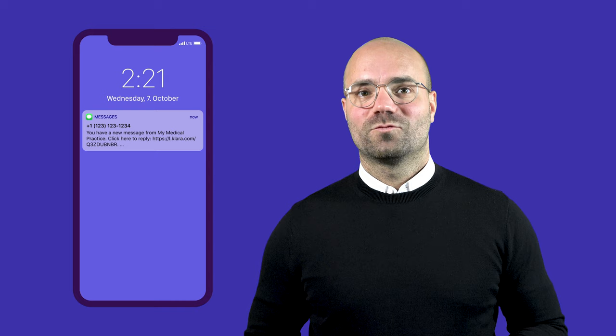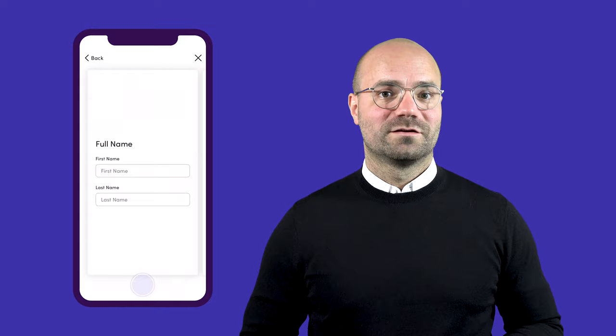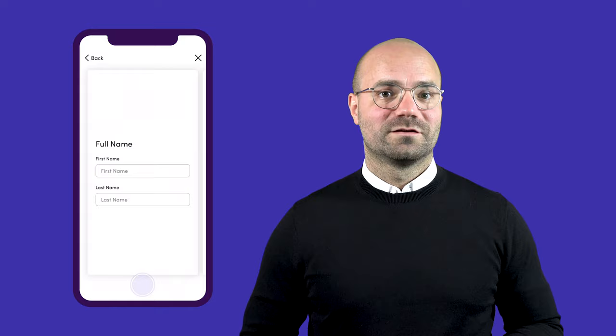Patients will receive the request by text message, which means they'll actually see and respond to it. They can get started right from their phone or on any other device by clicking the secure link — no username, no password, no app download required.